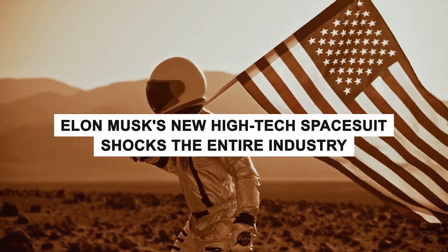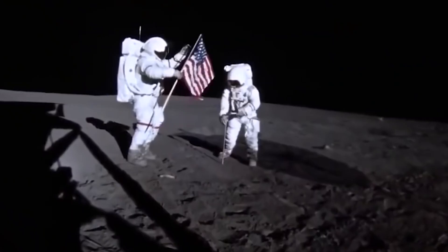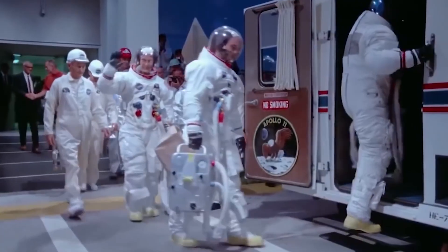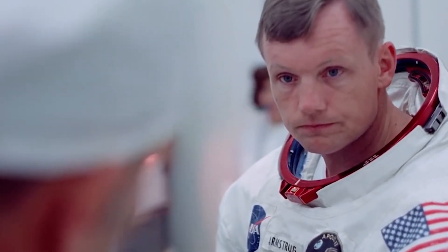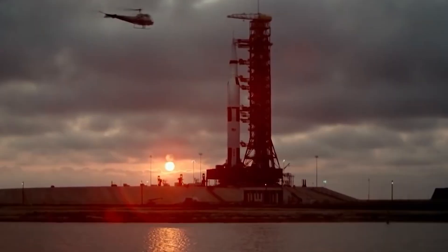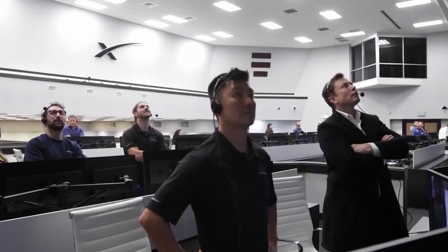Elon Musk's new high-tech spacesuit shocks the entire industry. Everyone is aware of Musk's plan to settle on Mars and the Moon. NASA has long faced competition from Musk's technology. First it was the SpaceX spacecraft, and now it's a cutting-edge spacesuit. What is this recent development that has surprised the scientists? Why is NASA embarrassed that the suit exists?